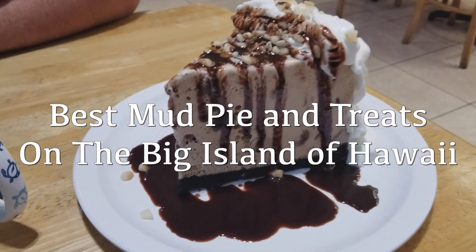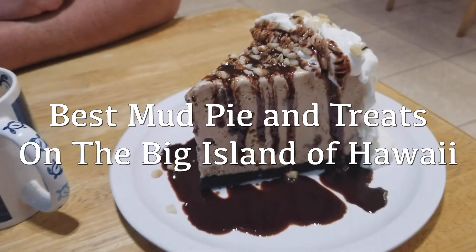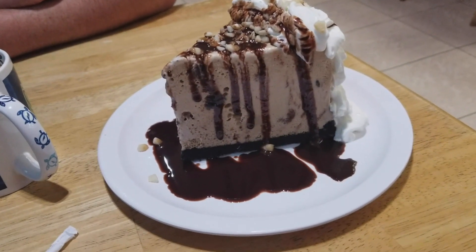We've heard about mud pie here in Hawaii and we had to stop and try some. We've heard very good things. This is from the Big Island Grill.